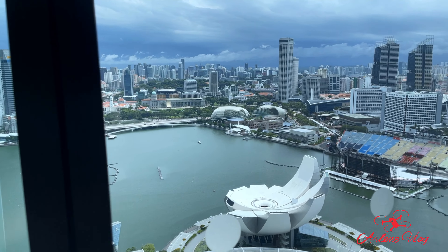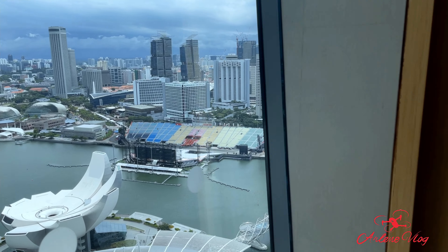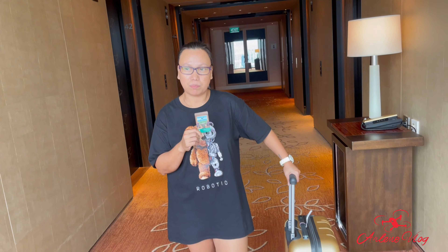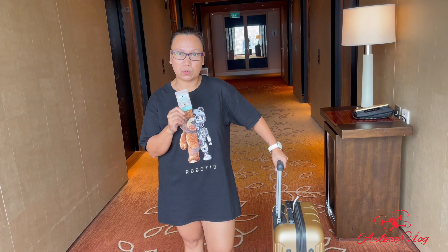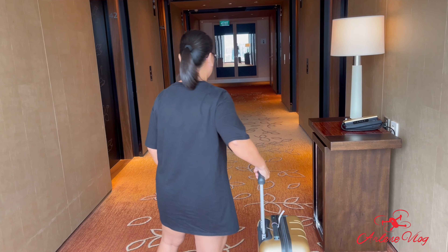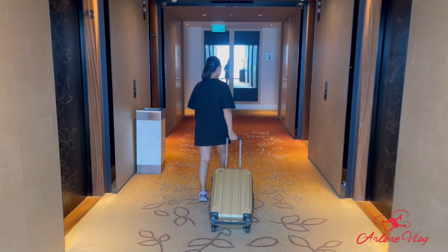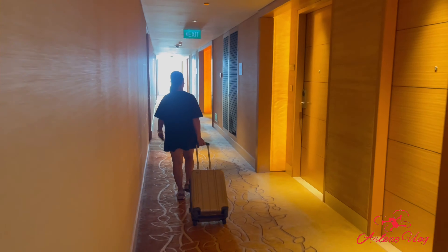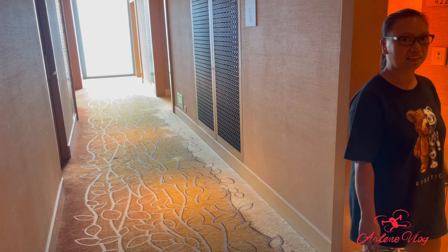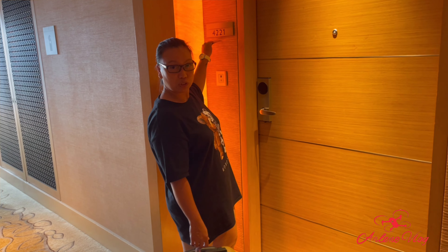Ayan! Dala na natin ngayon ang ating mahiwagang card — room card na din ito sa number 482. Andito na tayo ngayon sa ating room, number 4221.